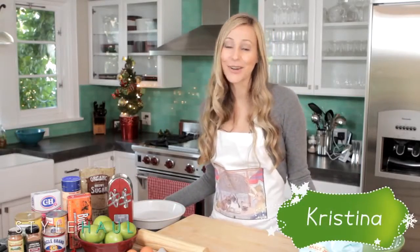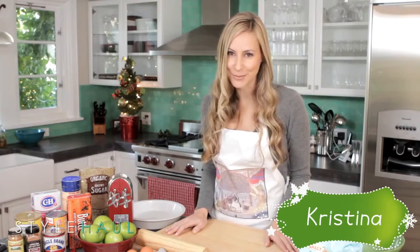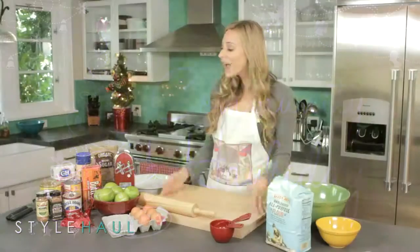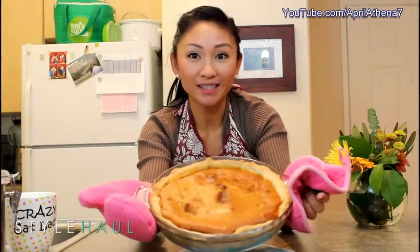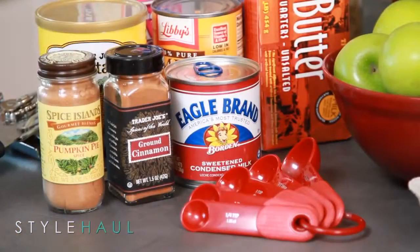Hi everyone, Christina here. Hope you're enjoying some quality holiday time. Today our community brings us some great tips for my favorite time of year. As you can see I'm in my kitchen where I'm about to bake April Athena 7's famous pumpkin apple pie. I picked up all of the ingredients on her list and hopefully it'll be done by the end of this video.